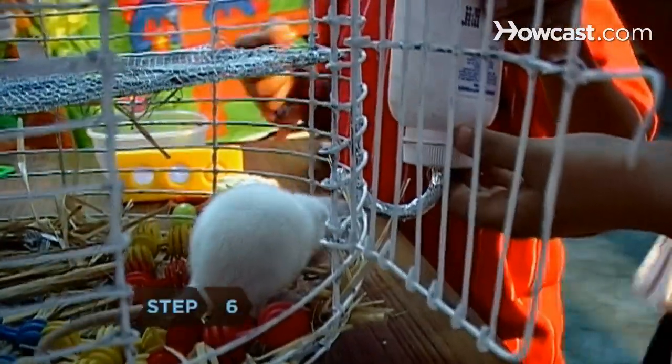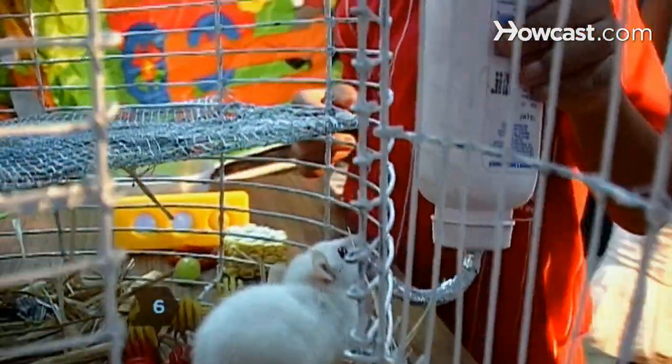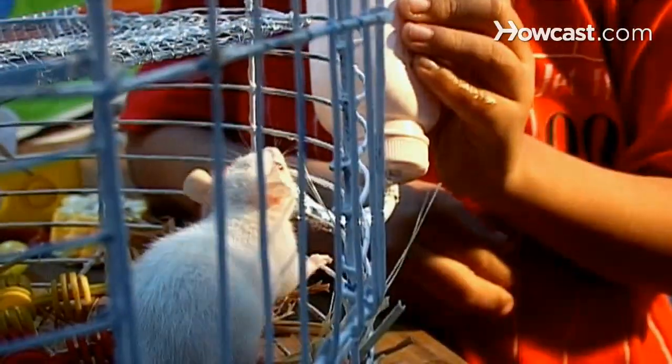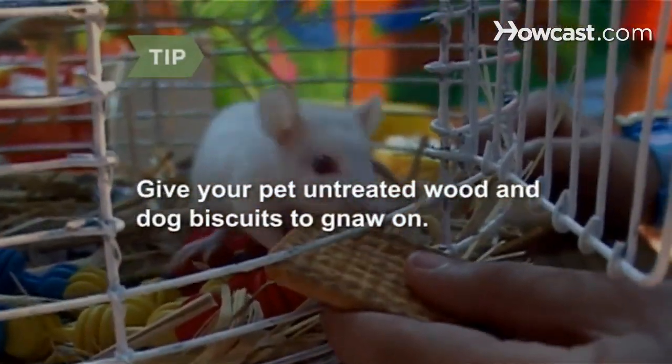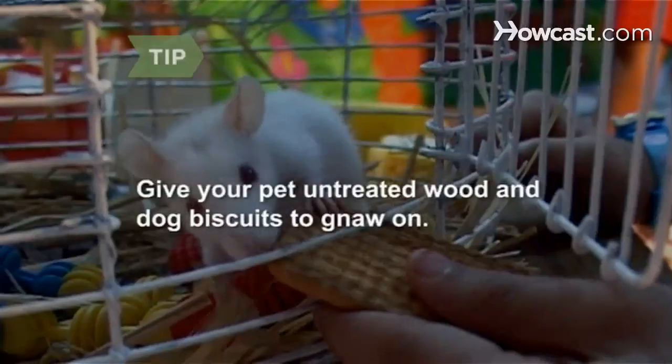Step 6. Make sure your rat always has fresh water. Since rats chew on their water bottles and everything else, use a metal bite guard. Rats' teeth grow throughout their lifetimes, so give your pet untreated wood and dog biscuits to gnaw on.